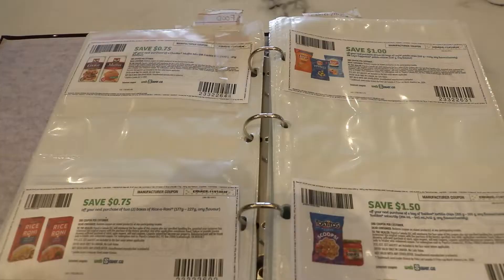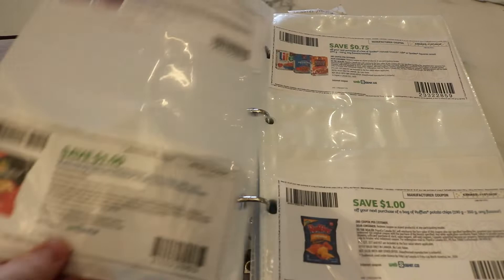Two of my most important keys to couponing are: you should only buy something with a coupon if you actually need and will use it, and you only use a coupon on an item that is also on sale, which helps to almost double your savings sometimes. To collect coupons, here's my binder full of printed-off coupons from various websites as well as coupons I've gotten from storefronts, mailers, that type of thing.